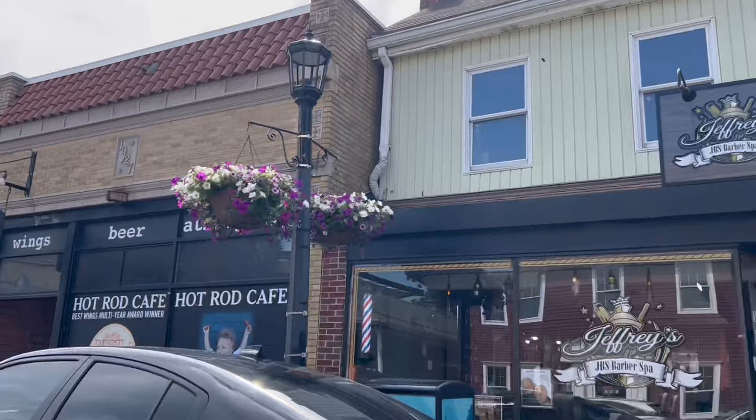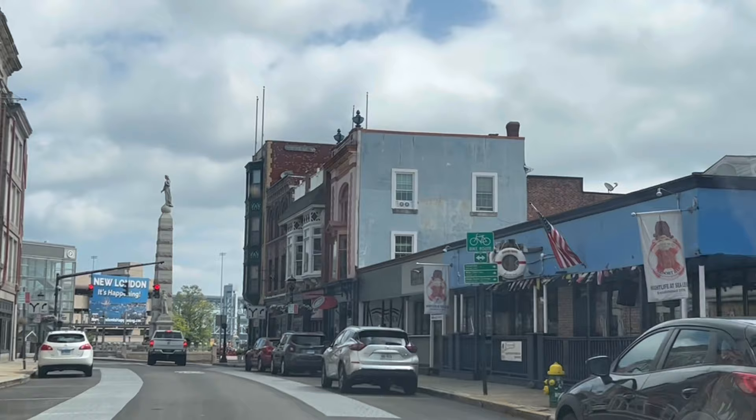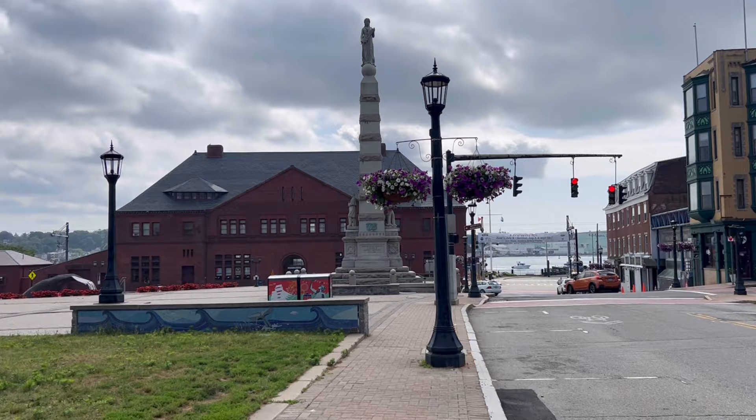This might be a fun town to come around maybe at Christmas time — it kind of has that Hallmark movie feel where you could walk around. But yet it's not completely quaint — there's a little bit of history and a little bit of scary. It's a bit edgy but beautiful. It has a really interesting vibe and I really dig it. Maybe it's haunted — I think everywhere's probably haunted. It kind of reminds me of Burlington, Vermont a little bit.